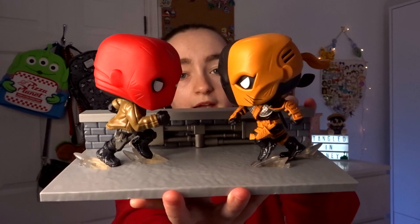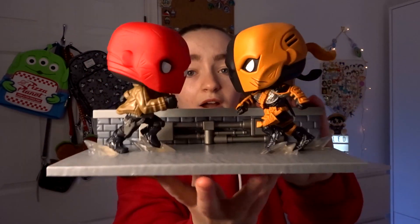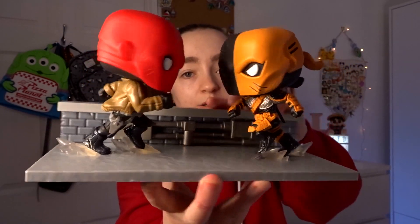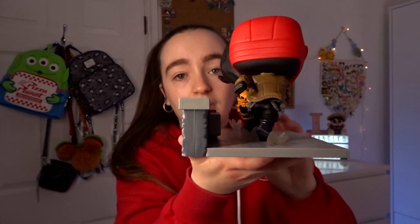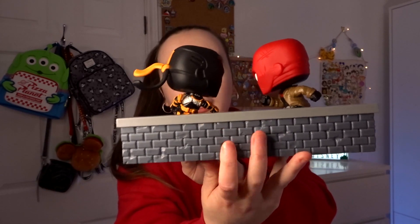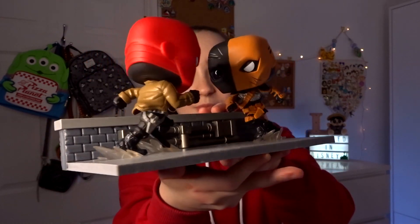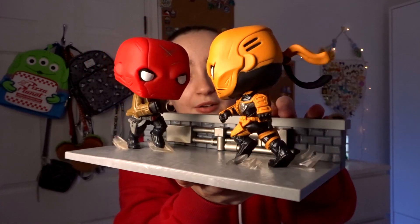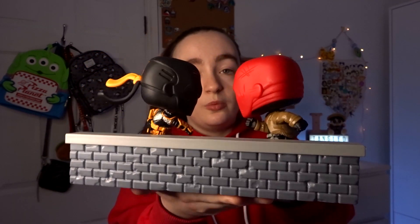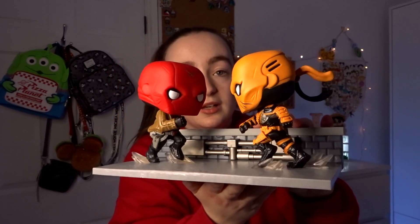The pop has its own built-in stand with grey flooring, a lip at the back, and a background behind the figures. Behind them you have grey pipes, and on the other side there's brick as well — look at that detail, it's absolutely amazing. Let me know in the comments if you have any of the other Comic Moments or Movie Moments Funkos — I would love to know which ones you have.